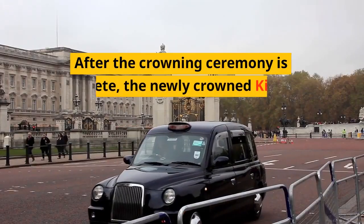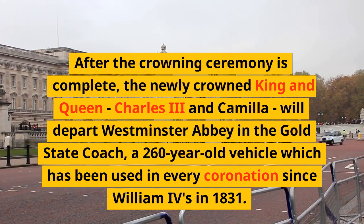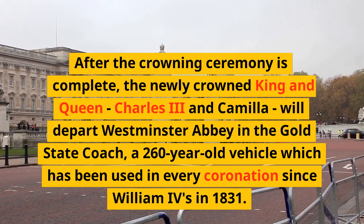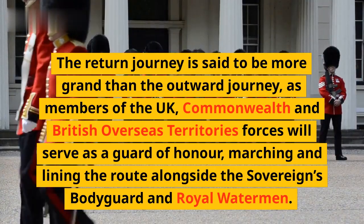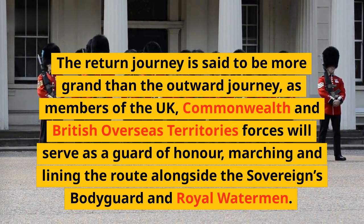After the crowning ceremony is complete, the newly crowned King and Queen, Charles III and Camilla, will depart Westminster Abbey in the gold state coach, a 260-year-old vehicle which has been used in every coronation since William IV in 1831. The return journey is said to be more grand than the outward journey, as members of the UK, Commonwealth and British Overseas Territories forces will serve as a guard of honour, marching and lining the route alongside the Sovereign's bodyguard and royal watermen.